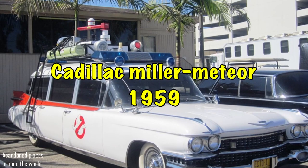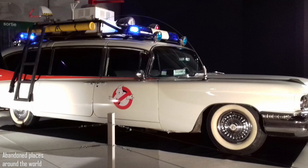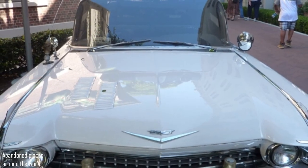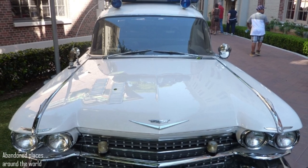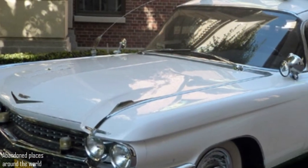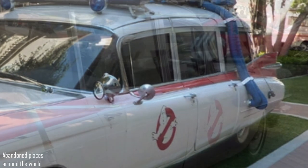Cadillac Miller Meteor 1959. I present to you a car from Ghostbusters. Of course, this car is not as iconic as the Batmobile. However, it still remains one of the most recognisable cars in the world. Most people assume this one modernised the hearse, but in fact it is a repurposed Cadillac Miller Meteor from 1959. One of these cars was used in the shooting of the second Ghostbusters film.